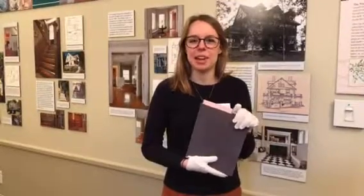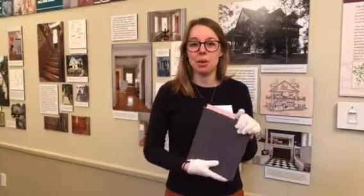Hi, my name is Roz Kreisenbeck. I'm the Education Manager at Historic Newton. Today we're at the Jackson Homestead, one of Historic Newton's two museums.